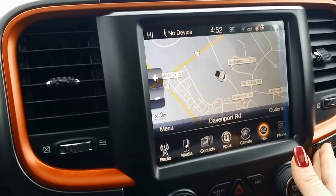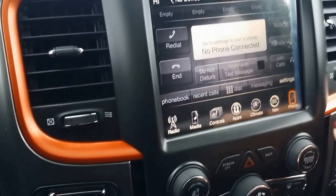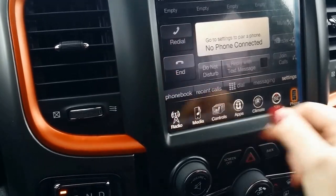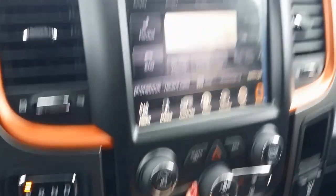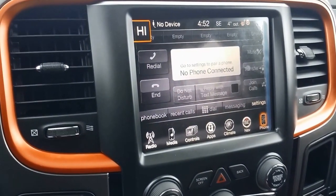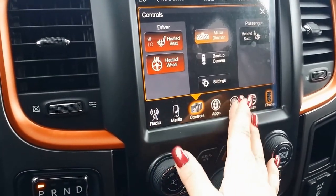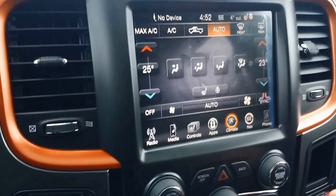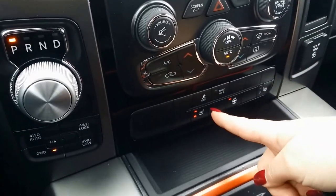The navigation is pretty cool — I like the little truck icon instead of an arrow. There's lots of connectivity with your cell phone: you can program speed dial numbers and get text messages, responding with preset messages to minimize distraction. I love that there are manual controls as well as the touch screen. You have dual auto climate control, so you can be one temperature and your passenger can be another.